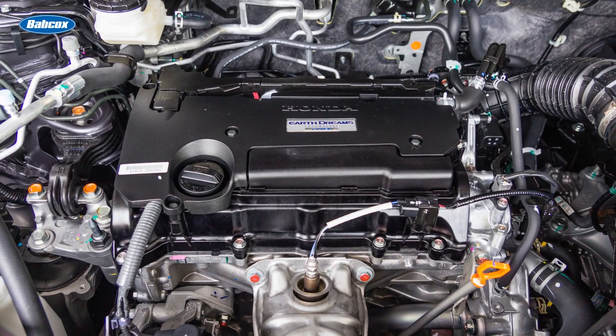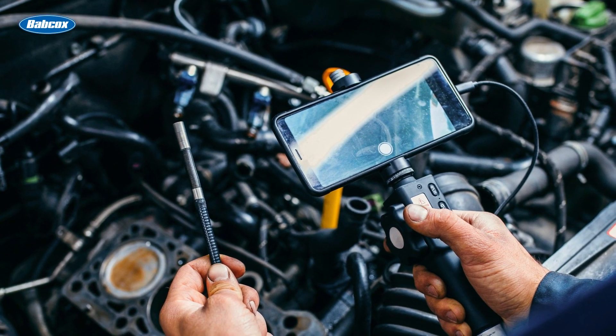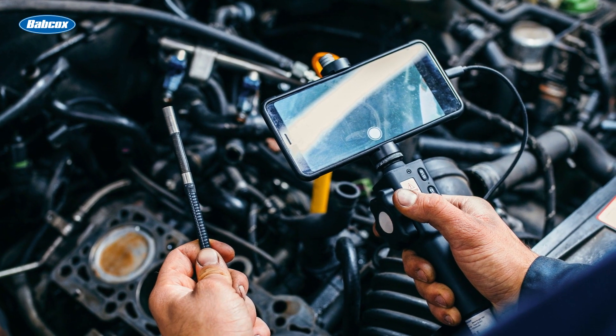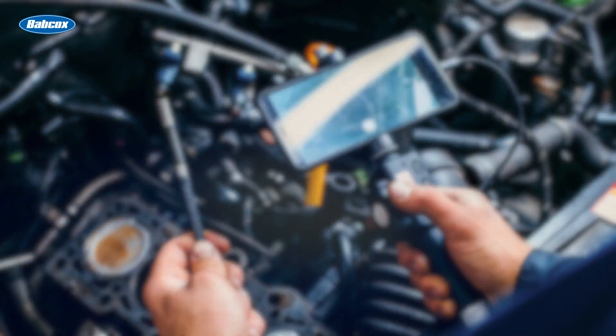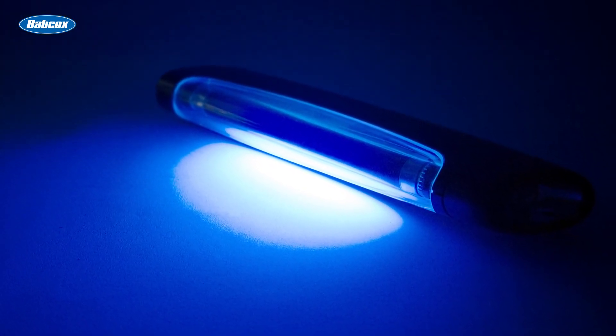Be creative in your search. Use flashlights, mirrors, even the camera on your cell phone to gain access to those hard-to-reach areas around the engine bay. If you're really having trouble, try adding a fluorescent dye to the oil and use a UV light to pinpoint the leak source.